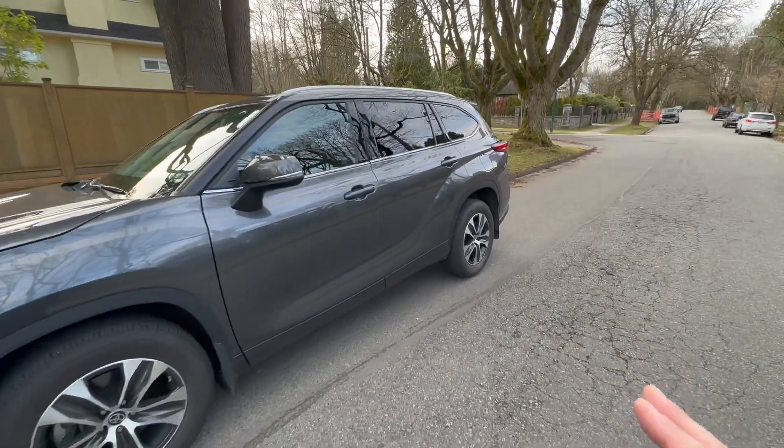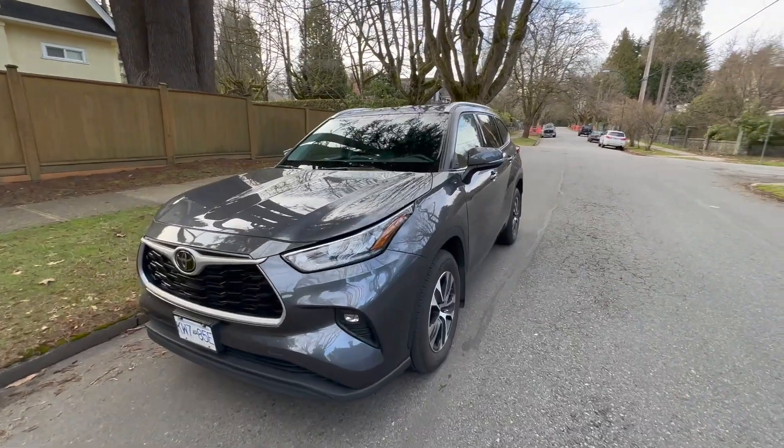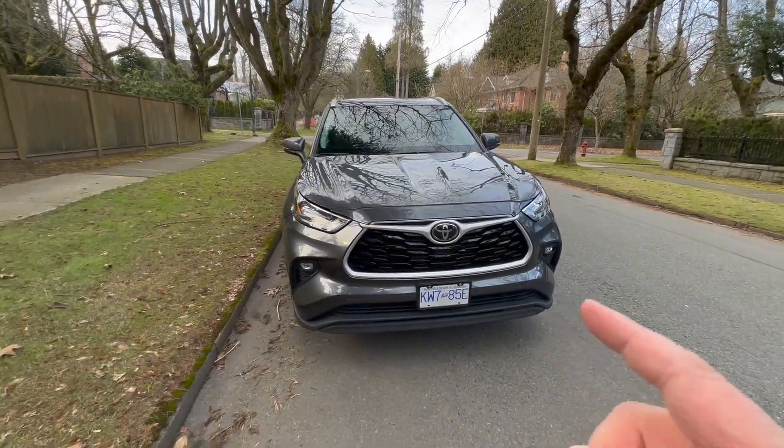None of us have driven the Grand Highlander and we won't have that chance for a few more months. But that's what I've heard — that the Grand Highlander will be smoother, more refined, much more comfortable, and will drive and feel different than the Highlander that we have right now.